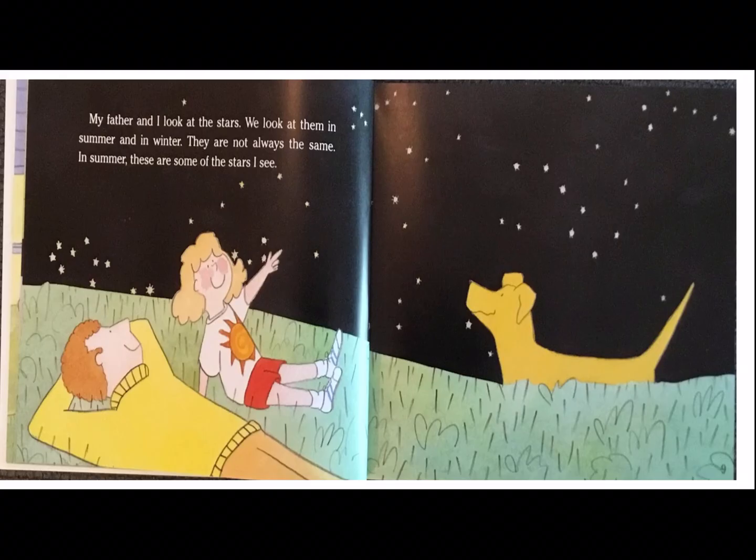My father and I look at the stars. We look at them in the summer and in the winter. They are not always the same. In the summer, these are some of the stars I see.